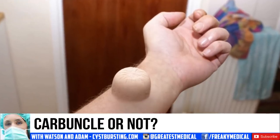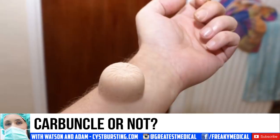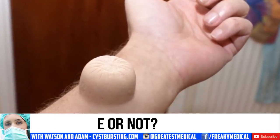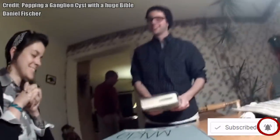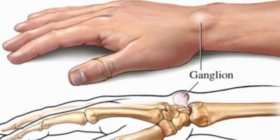Looking at the image again, it looks more similar to a Bible cyst. These wrist cysts are named because historically they were treated by smashing them with a large book. In some cases, a Bible worked fine. These are also known as ganglion cysts.